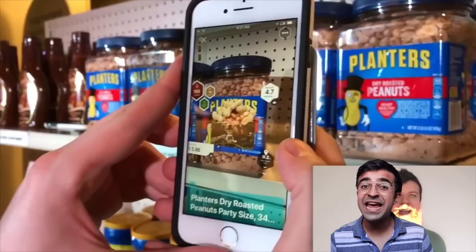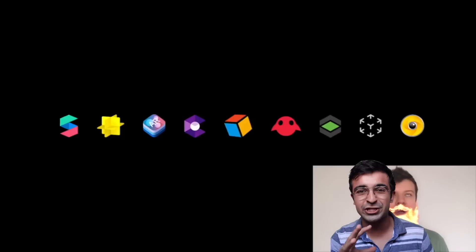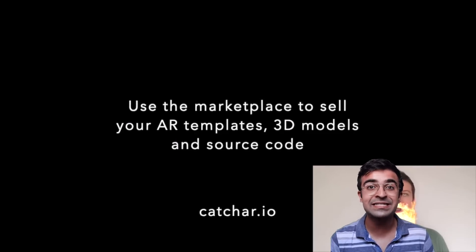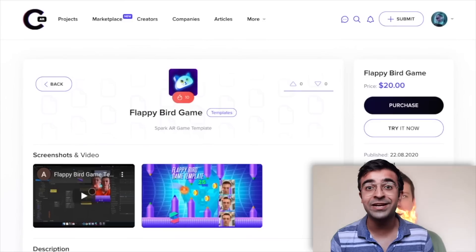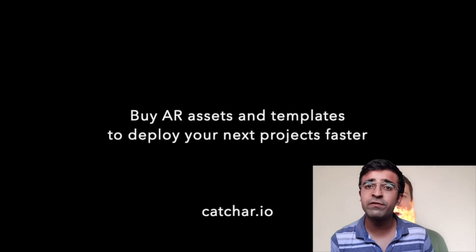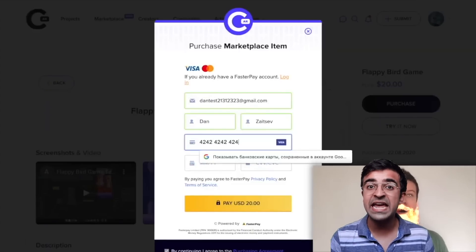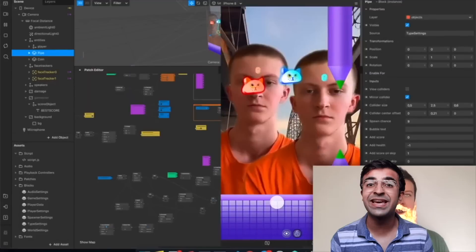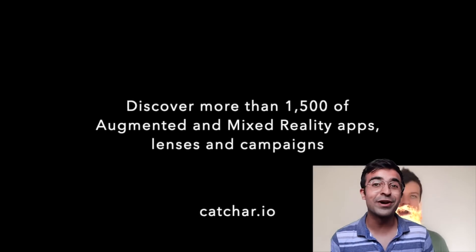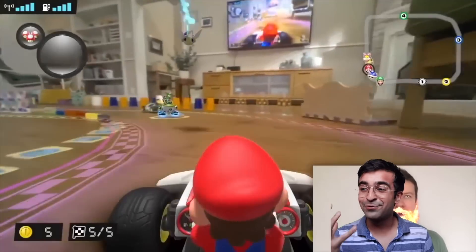An entire library of AR, or augmented reality, tools and resources has just cropped up. If you're interested in designing AR experiences — which is the next design trend — you should hop onto this website, check out what they have to offer, all the free resources they have, and also paid subscription services for you to learn AR design and join their large community of AR designers. We'll also be making a lot more AR videos from now on because this is a really cool resource we can try out.